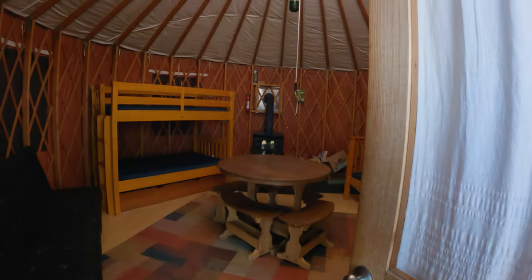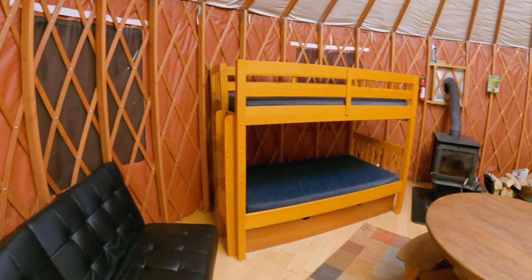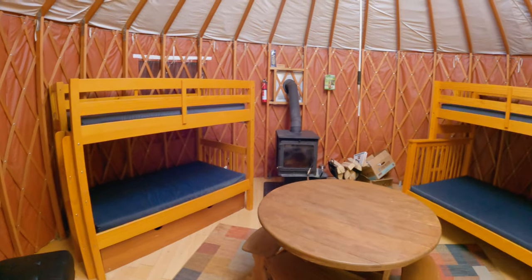We're in a yurt, 20 minutes from Zion. These are on Gooseberry Mesa, right by Hurricane, Utah. It's awesome — these things are amazing. They have four yurts and they're working on a fifth one. Each yurt has bunk beds and a futon couch, sleeps six comfortably but they say up to seven.